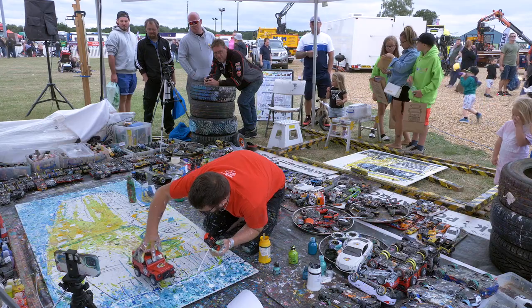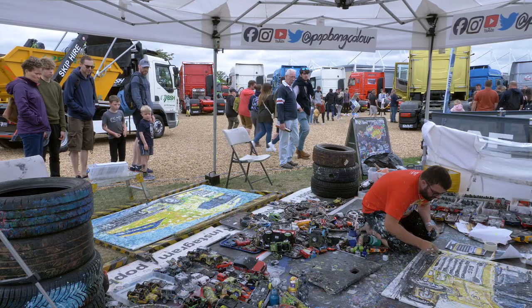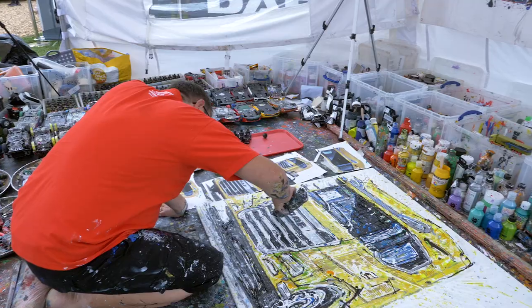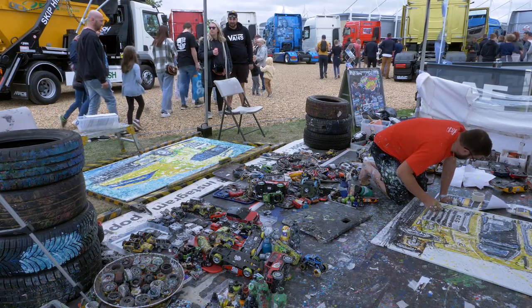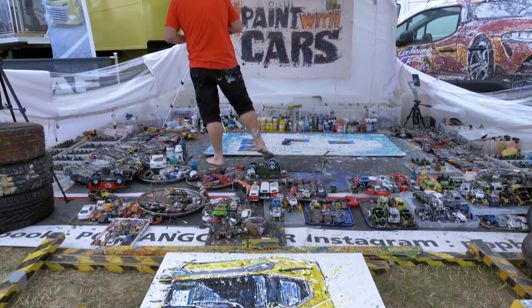I love events. I've always created live at events — I have done for 16 years now. Over Covid there were no events, and it was one of those things I'm so used to doing. So to be back out at events properly, this is the first big event I've painted at since February of 2020.